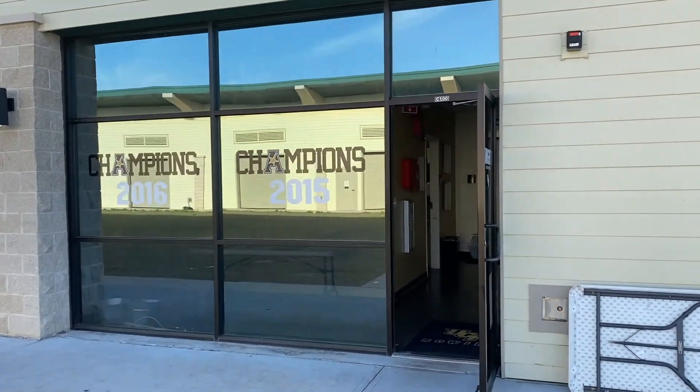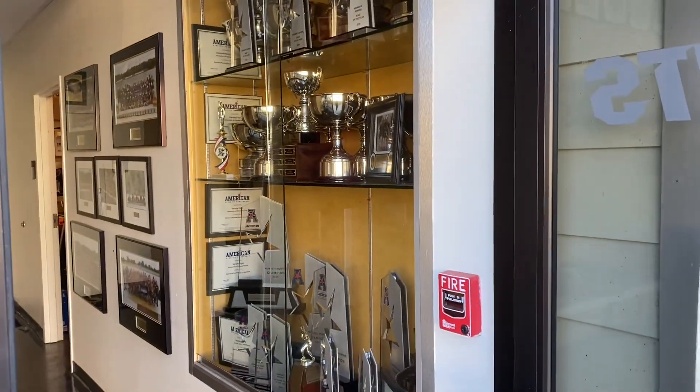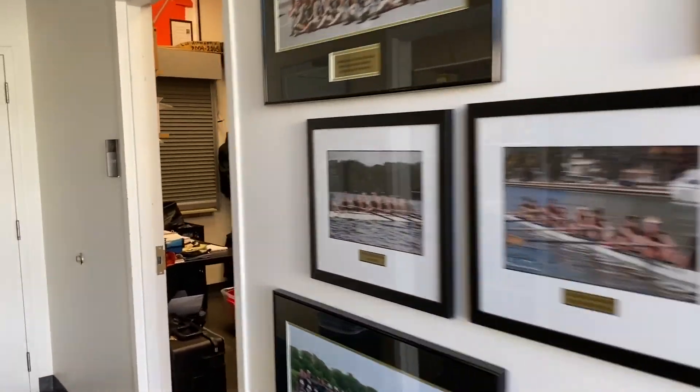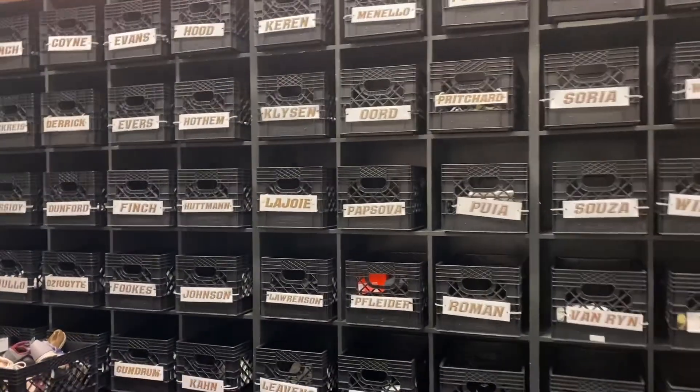I'm going to go ahead and take you inside as if we were walking into the locker room. Right here we have our trophies and all of our team conference pictures up here on the wall. We also have our gear room where the girls have all their Nike stuff, so they get buckets with their names on them that have everything in it.